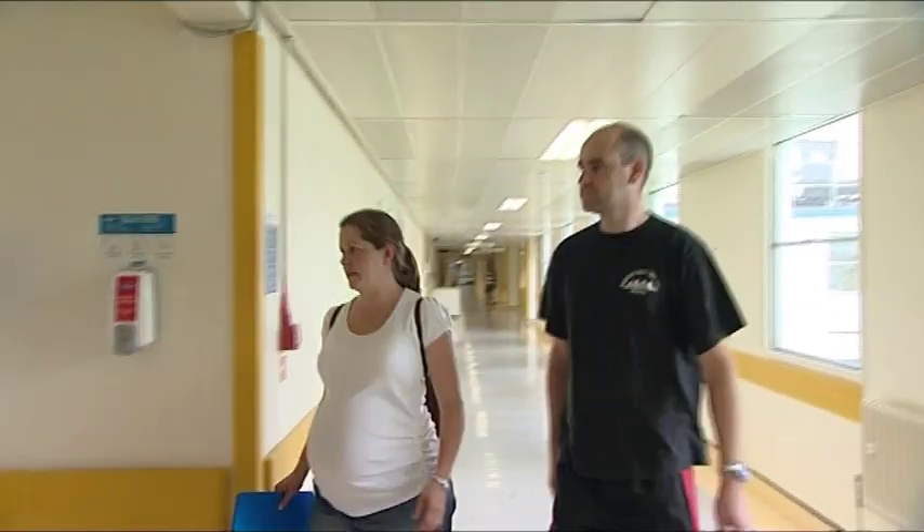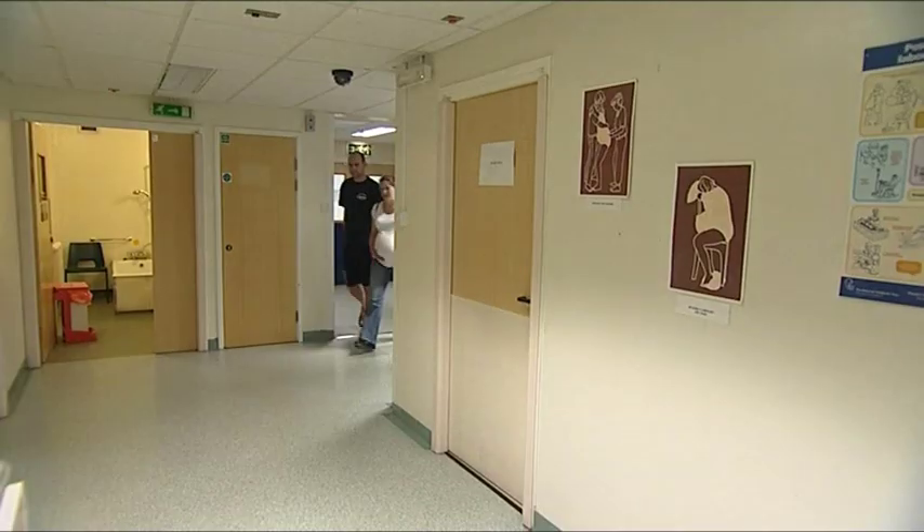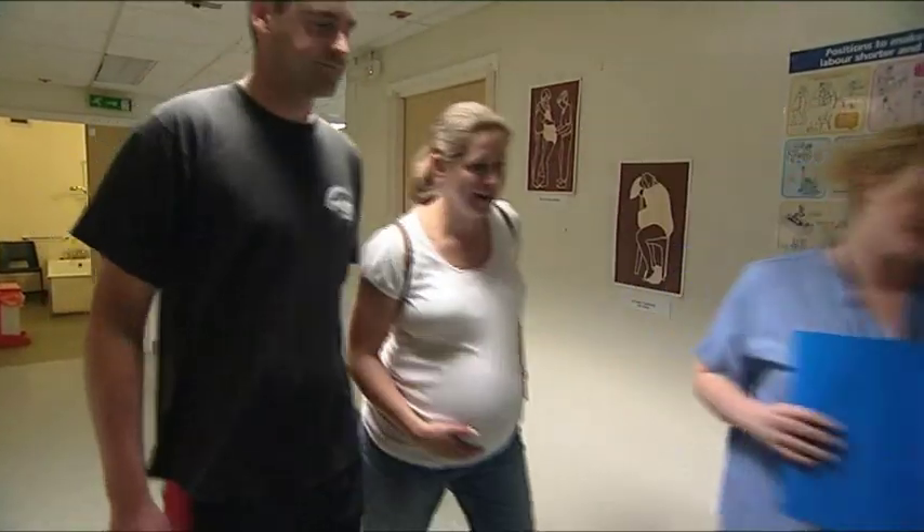Mum will then come to the labour ward. She will ring the intercom, and the midwife on this end will ask her name and who she is before allowing her into the unit.